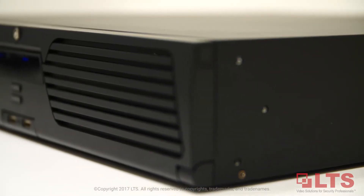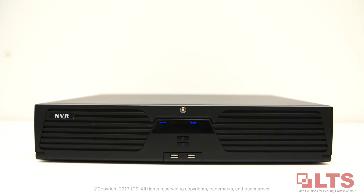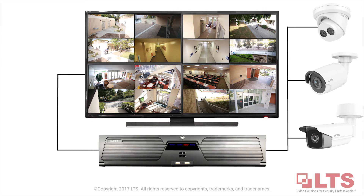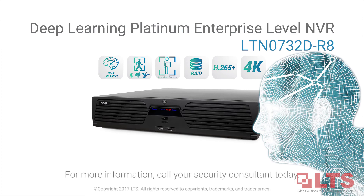Not only is the use of AI highly beneficial, you can use your existing LTS IP cameras and easily integrate with pre-existing security infrastructures. Simply replace the NVR with the deep learning NVR. For more information, contact your trusted security consultant today.